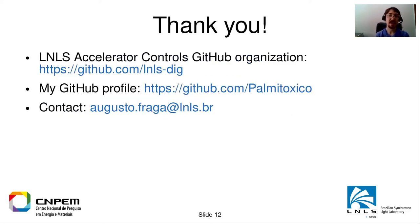With that, I conclude my presentation. If you have any questions, please reach me. Thank you.